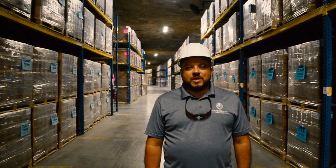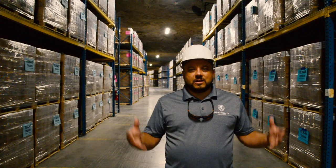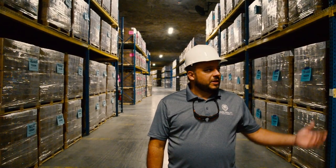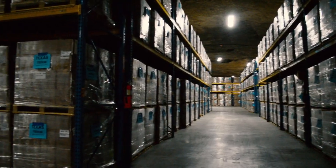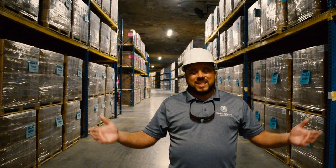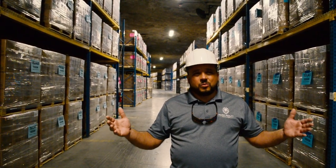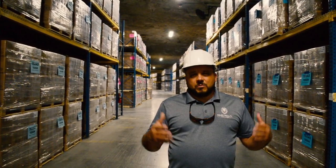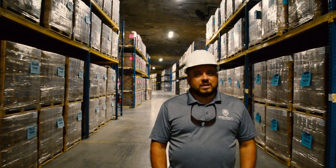We're standing here in another hundred thousand square foot warehouse, which is currently being leased for emergency management food. These are commercial meals for different states — most of what you see around me is for the state of Texas. This is where they've contracted to store their emergency meal plans, a hundred thousand square feet of racked meals in case there's an emergency. Marengo Warehouse stores these for several different states.